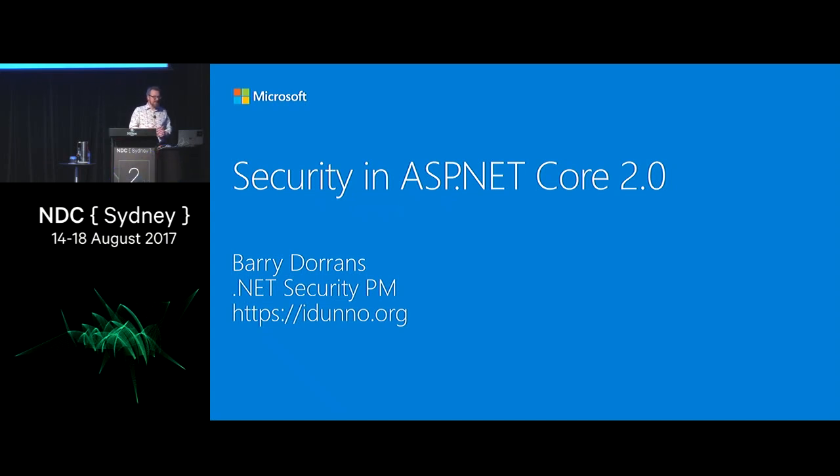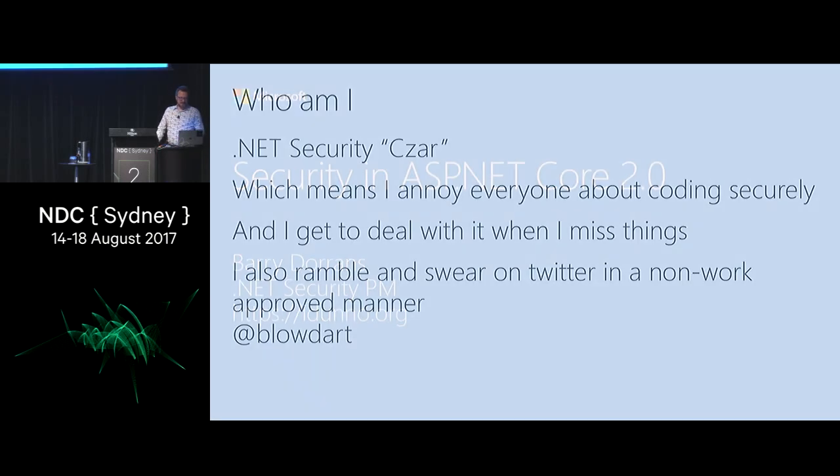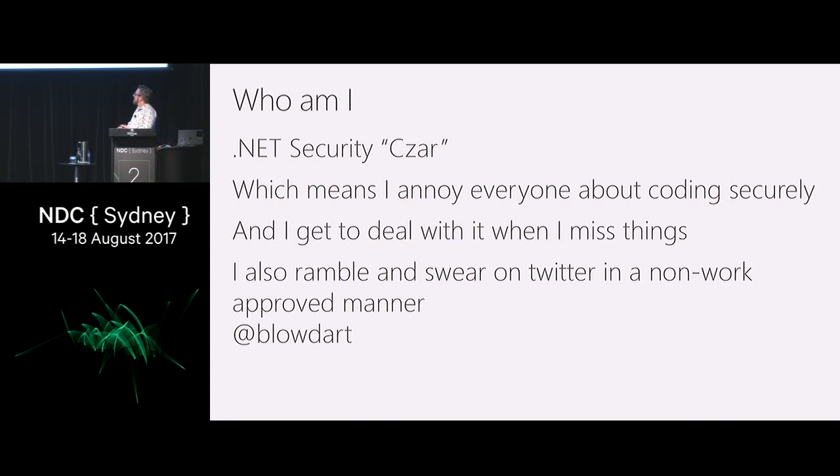The slides and the demos for this will be available from my website, which is idknow.org, probably about 20 minutes after I'm done, assuming the hotel Wi-Fi does not fall over, which seems to be quite often here. Basically, my job is to try and tell everyone how to do things correctly from a security perspective. I also own certain features of ASP.NET that are related to security. And then when everything goes wrong and someone hacks us, I'm the person that has to deal with it, which is why I chain smoke to quickly end my pain. You can follow me on Twitter as Aplodart.